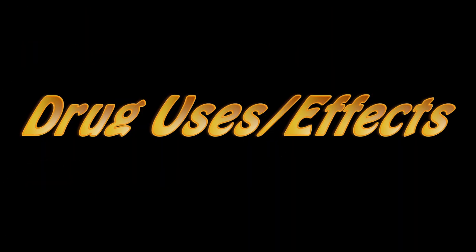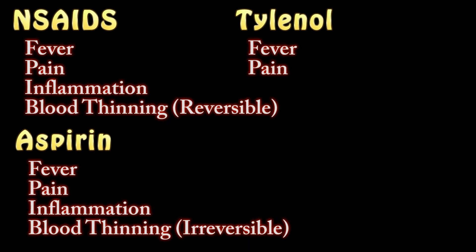The different drug classes have different uses and effects. NSAIDs will treat fever, pain, and inflammation, and do a little bit of blood thinning. Aspirin treats fever, pain, and inflammation, and does a lot of blood thinning. Tylenol just treats fever and pain.